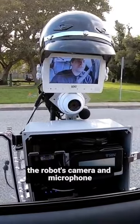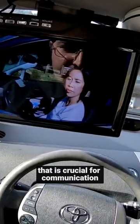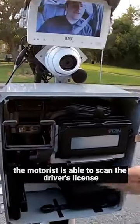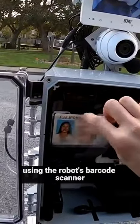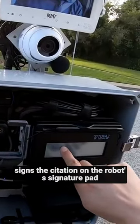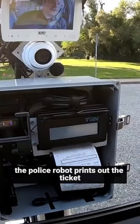The robot's camera and microphone provide the face-to-face interaction that is crucial for communication between the motorist and officer. The motorist is able to scan the driver's license using the robot's barcode scanner and hold the registration papers up to the camera for the officer to see. The motorist signs the citation on the robot's signature pad, and a small printer inside the police robot prints out the ticket.